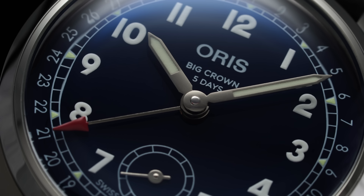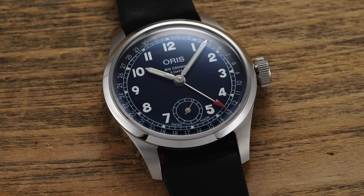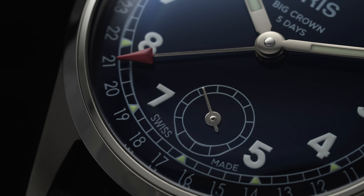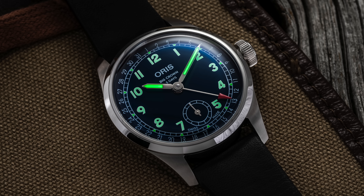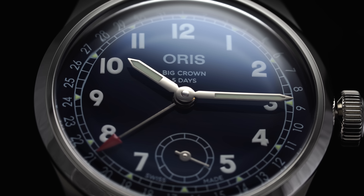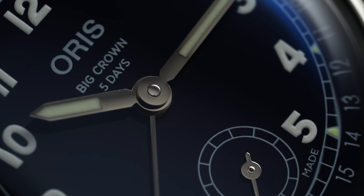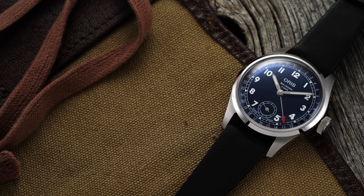Beneath the crystal sits a dark midnight blue dial that almost turns plum purple in bright light and black in darker environments — a very rich and luxurious look that elevates the entire piece. Around the perimeter, date designations 1 through 31 are laid out with a railway-style track inside, featuring triangular SuperLuminova plots at each hour pointing to Arabic numerals in the same luminous material. Dial text is limited to the Oris logo at 12 o'clock, the Big Crown name, and 5-day power reserve reference text. At the center, a set of lume-filled sword hands and a triangular pointer date hand replace the signature cathedral-style hands, which have been a significant part of the Big Crown aesthetic for decades.